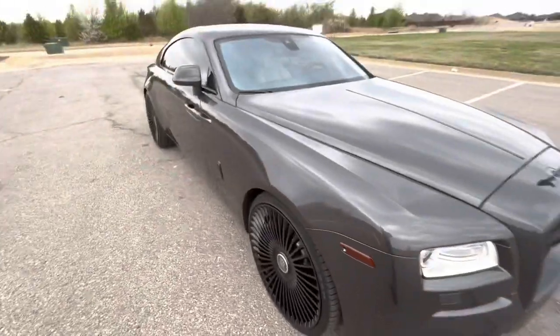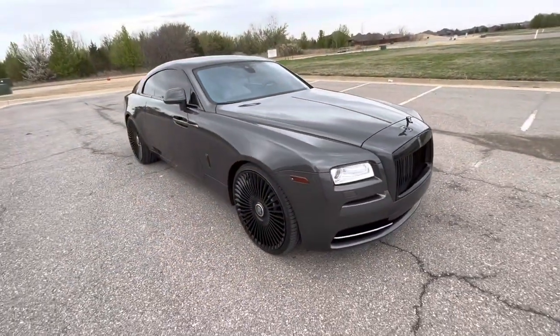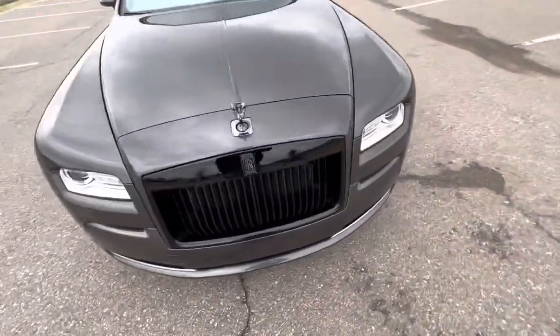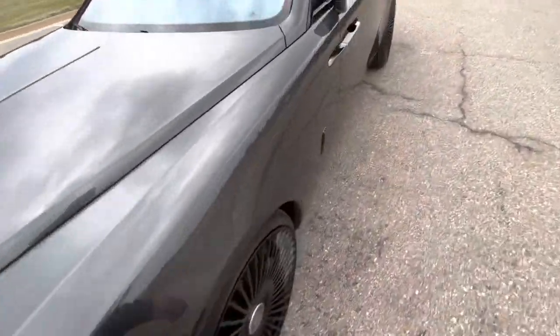Hopefully I've done that. This is a super clean Wraith. I love the wheel choice, the color, everything about it. It looks just extremely menacing and I love that about these cars.